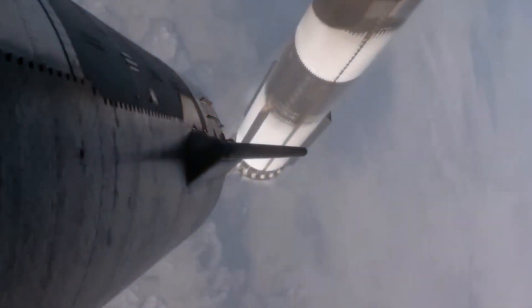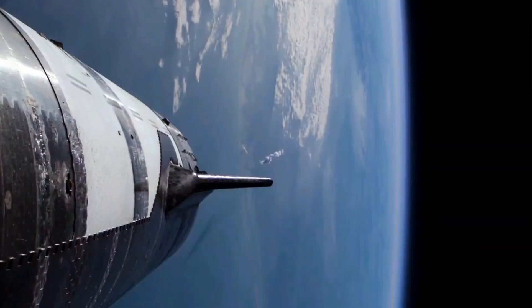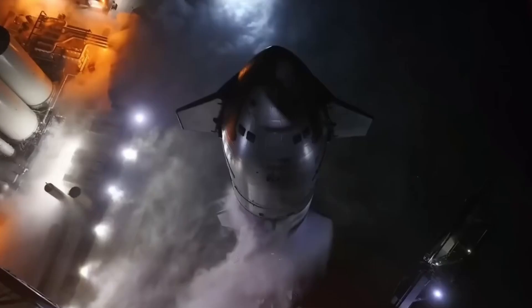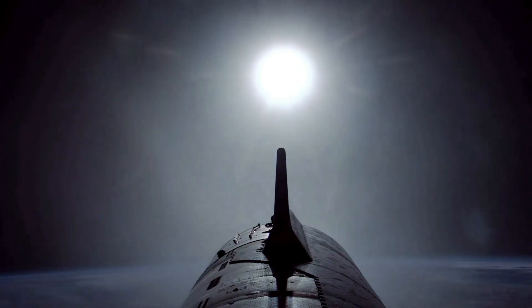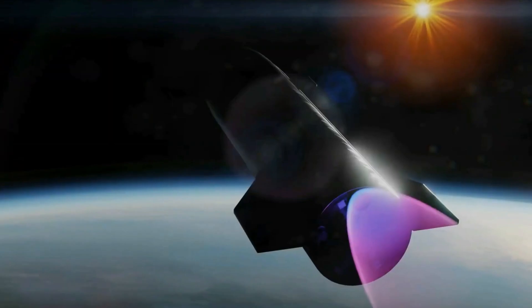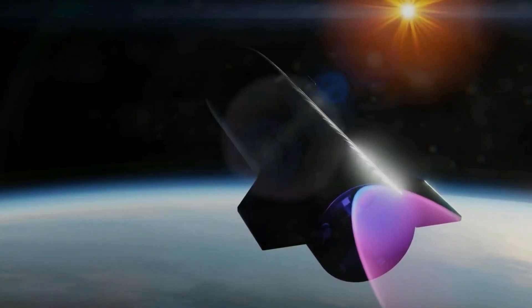Starship Flight 7 is a milestone mission packed with groundbreaking experiments aimed at testing and enhancing the vehicle's capabilities. Ship 33 marks the debut of the Block II Starship, introducing several structural and functional modifications. Among the most significant upgrades are redesigned forward flaps, repositioned to provide superior aerodynamic control and stability during re-entry, allowing for a more precise and controlled descent. Additional heat tiles provide enhanced thermal protection, shielding critical areas from extreme re-entry temperatures. Another notable upgrade is the relocated payload bay door, optimized for more versatile cargo configurations and smoother deployment of Starlink satellites.